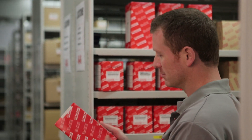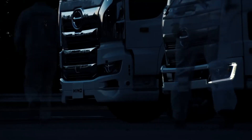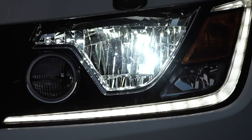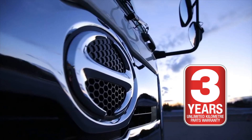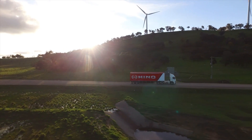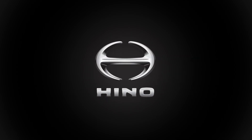Every Heno genuine part is the result of precision Japanese engineering and is designed to fit and operate perfectly. When Heno genuine parts are fitted by an authorised Heno dealer, you will receive a 3 years unlimited kilometre warranty. That's an investment in safety and quality sure to repay you time and again over the long haul.